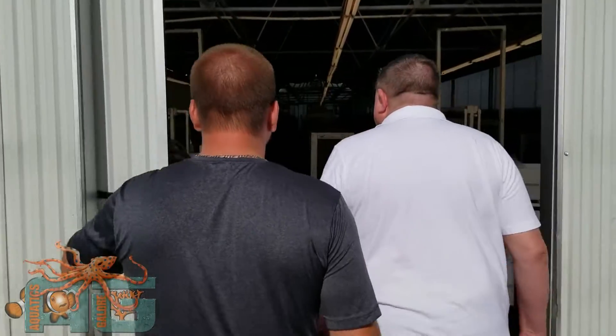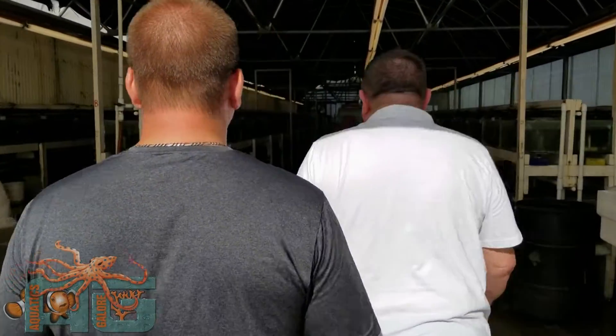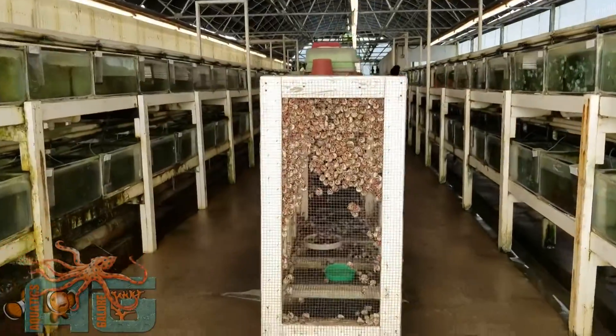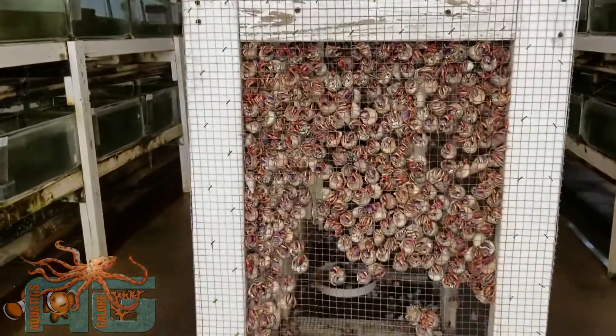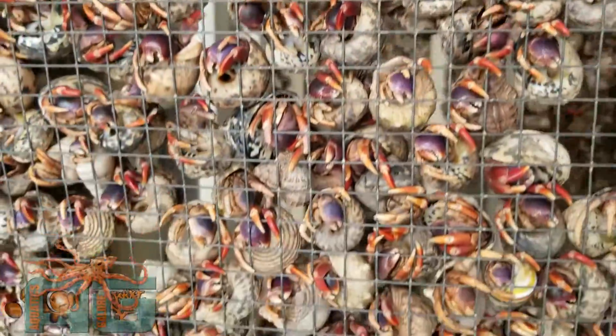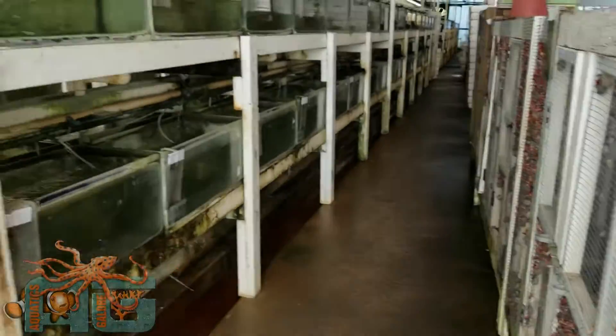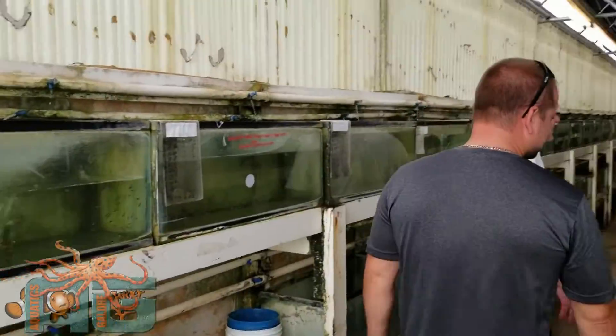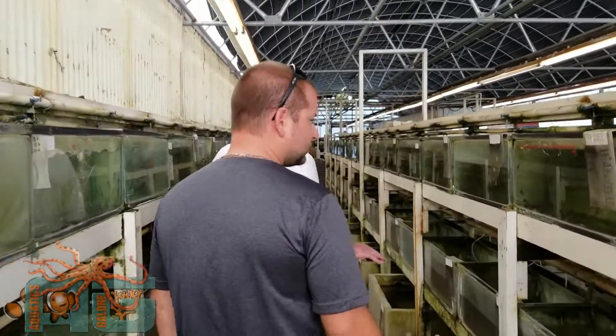Is that hermit crabs or something right there? Oh yeah, hermit crabs too. Go in and get a good view. We'll walk around — we'll start over here. Just a few hermit crabs in there. Fairies? All kinds of fairies? People are looking.